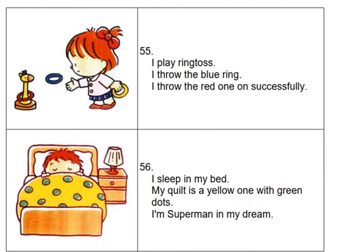I play ring toss. I throw the blue ring. I throw the red one on successfully.